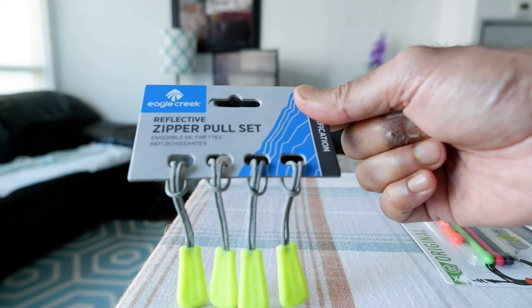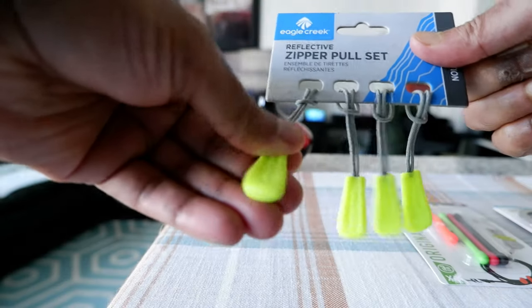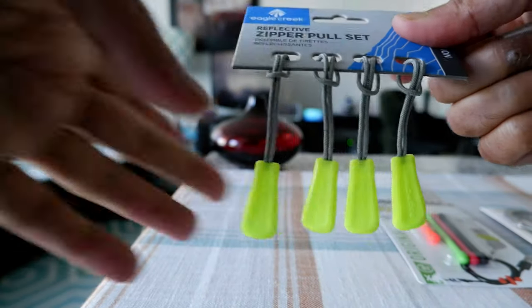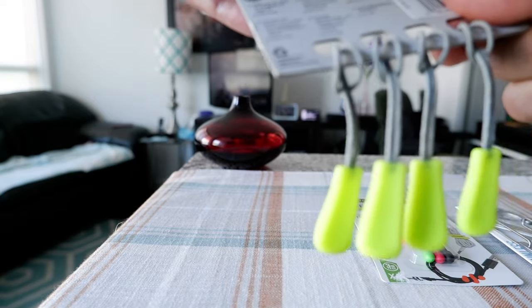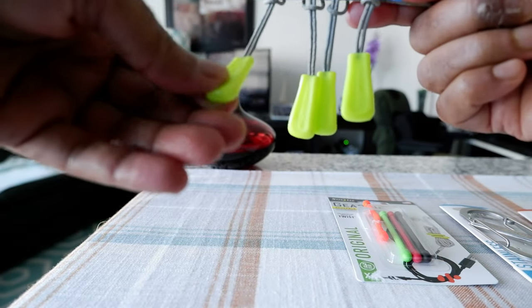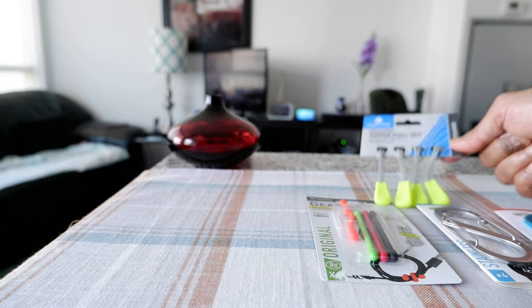Now I have the Reflective Zipper Pull by Eagle Creek — I actually have their convertible hybrid bag and have reviewed it in the past. This is a simple zip pull you can attach to your zipper on luggage or anywhere. It has a very bright color so you can tell right away that this is your luggage just by looking at it. It can also act as a luggage marker to differentiate your bag even without using it as a zipper pull, and I'm sure you'll find more uses for it.